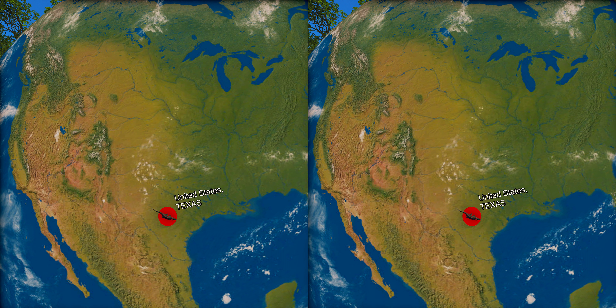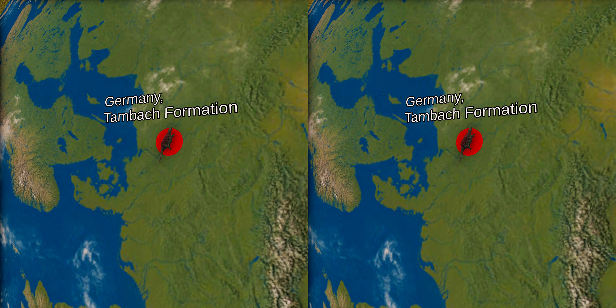Most fossils have been found in the southwestern United States, the majority coming from a geological deposit called the Red Beds of Texas and Oklahoma. There is only one species of Dimetrodon found outside the US, in Germany in the Tambach Formation.